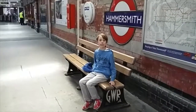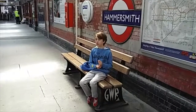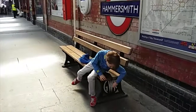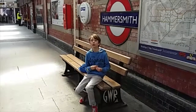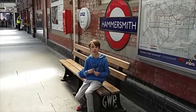I'm sitting on a bench — it's actually quite an interesting bench on platform one. As you can see here, it says G-W-R, which stands for Great Western Railway, who helped build the station when it first opened.